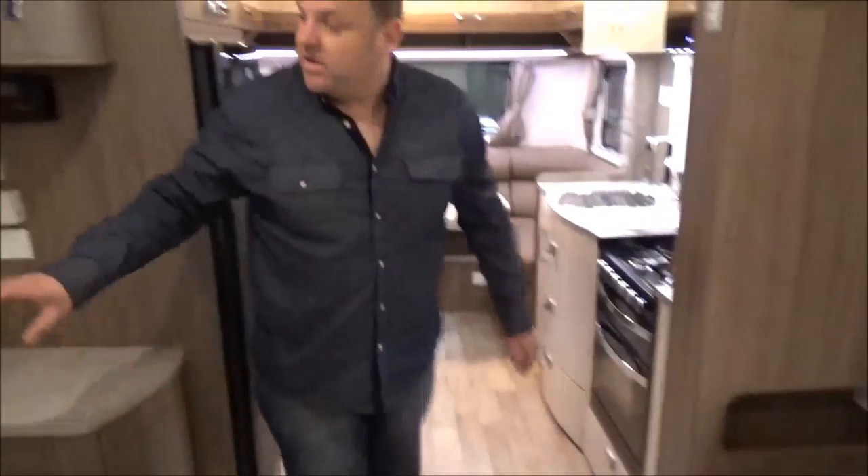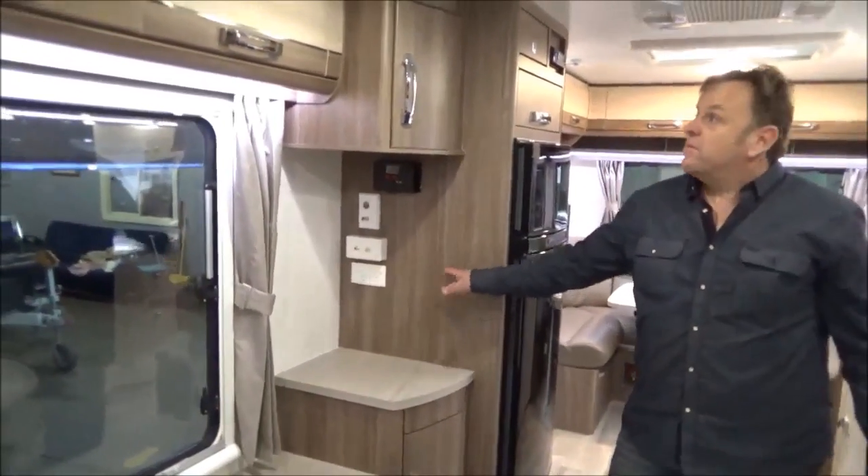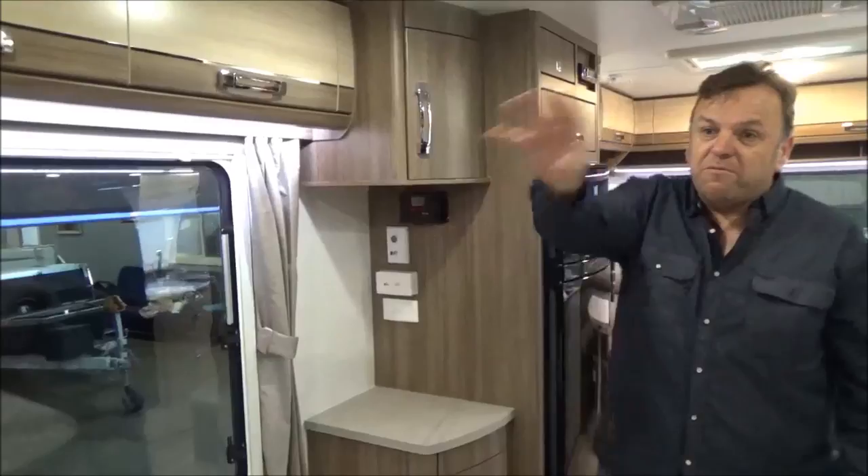The storage in this van is immense. Look at this — cabinets, cupboards everywhere. Four wardrobes, two of them here, plus all your original blankets — everything you get when you buy a new one.